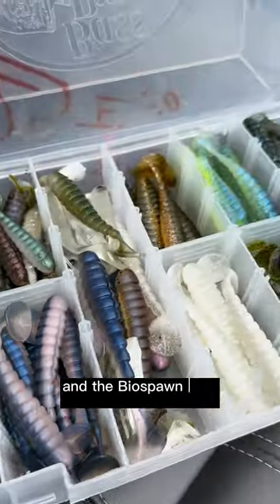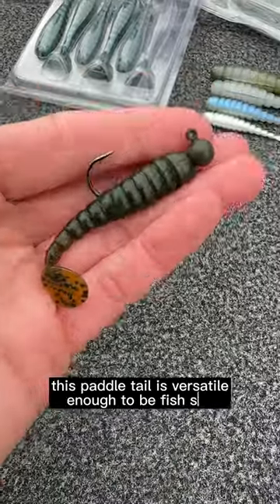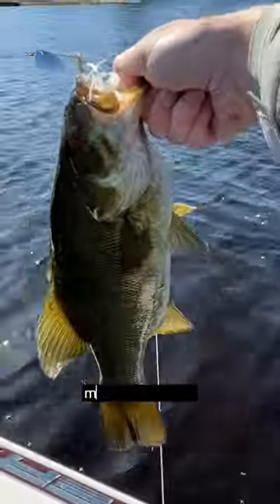And the Biospawn Exoswim, now available in a fourth size. This paddle tail is versatile enough to be fished solo or as a trailer — and for largemouth, smallmouth, pike, muskie, and more.